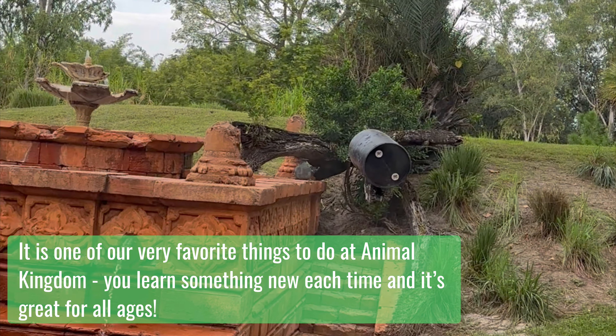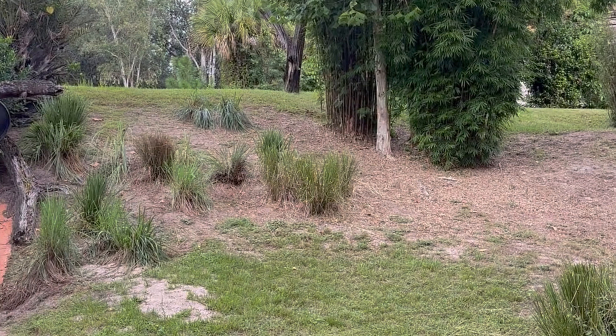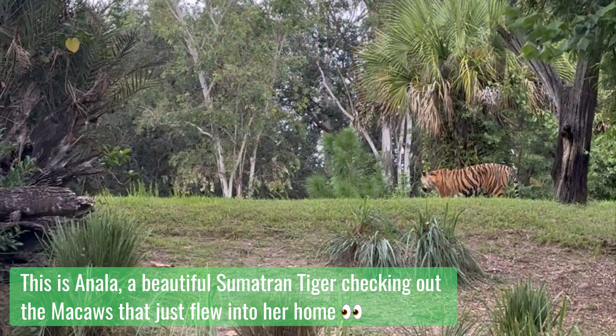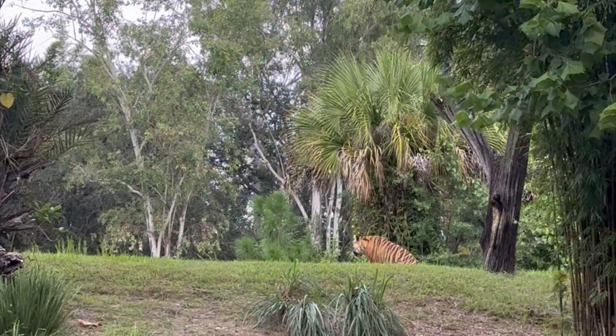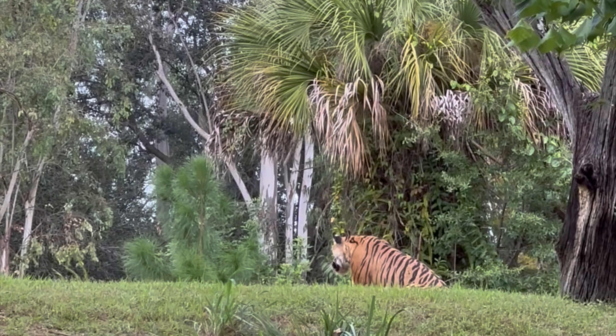A lot of people think Animal Kingdom is just a half-day park, but I couldn't disagree more. Every single time you come, you're going to see a different animal, learn something new, and there's going to be different activities going on. So be sure to check with your cast members and take full advantage of their knowledge, because that truly can make the difference in your Animal Kingdom day.